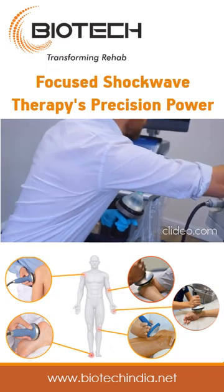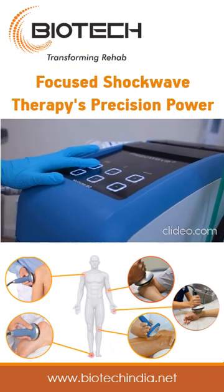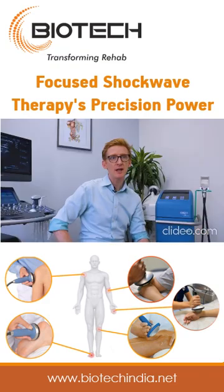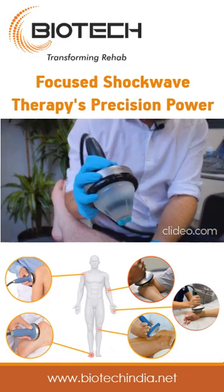Focus Shockwave is a high energy treatment modality we use to kick-start the healing process in some of the more stubborn pathologies that we see. The Piazzo shockwave system is the most accurate, with the highest energy output and the most durable products on the market, and that's why we use it at Complete Physio.